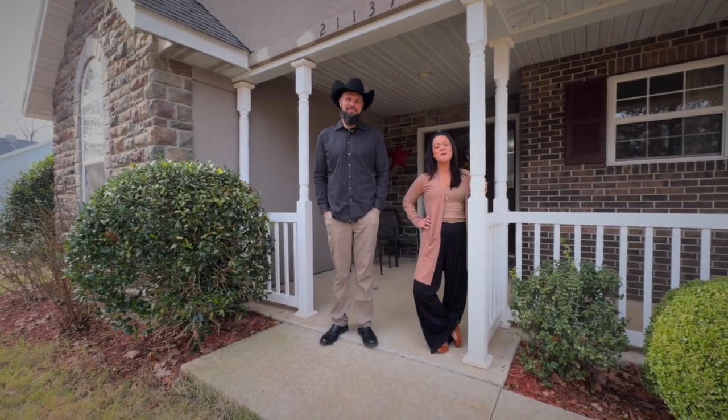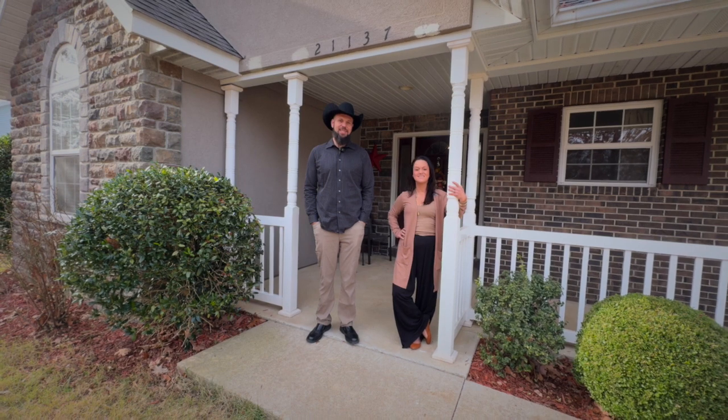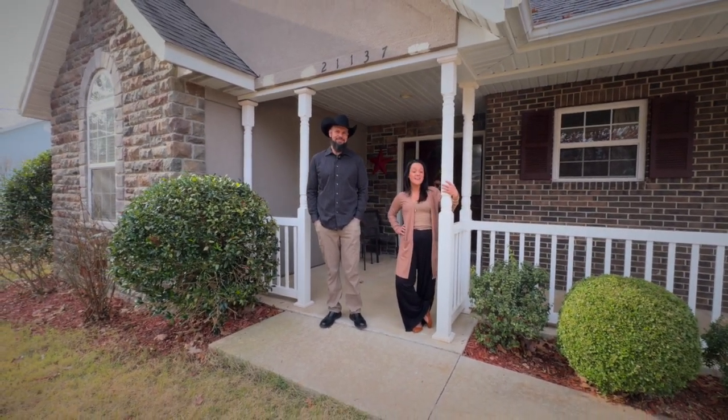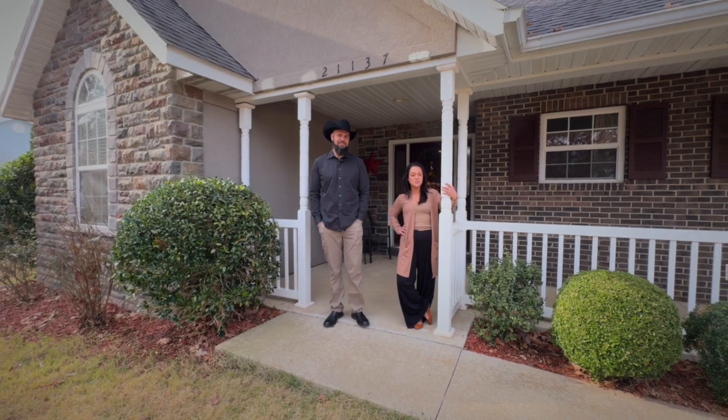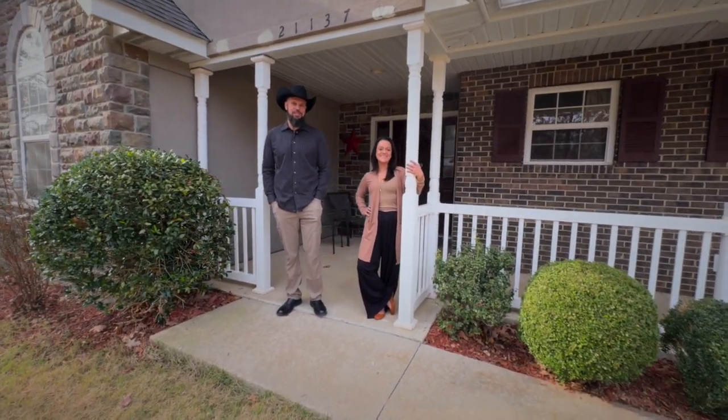I'm Jeff Noll and I'm Cassie Bone and we're the Noble Team. We are at 21137 Layla Road, Waynesville, Missouri. It's a five bedroom, three bath house with a little over 3,500 square feet. We're excited to share this beautiful Ridge Creek subdivision listing with you.